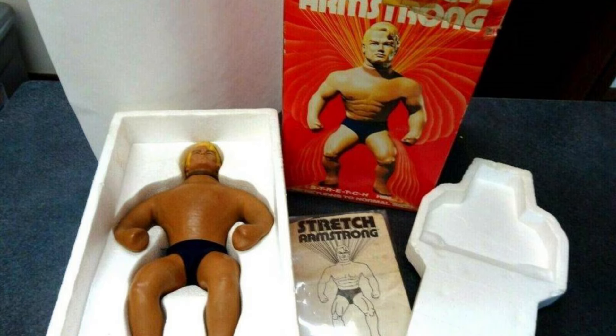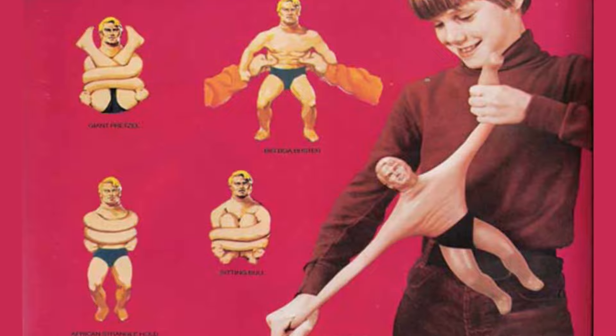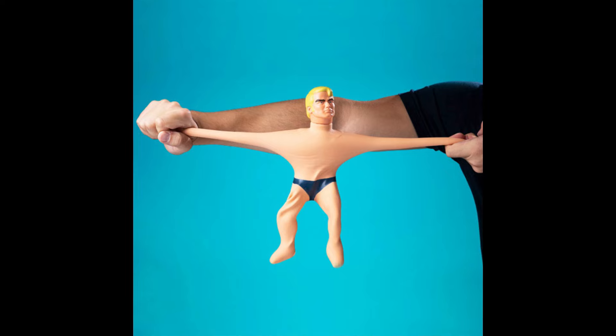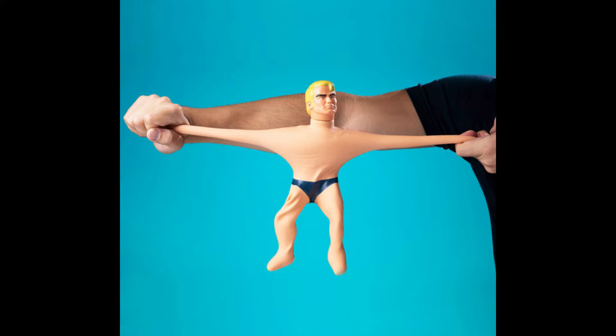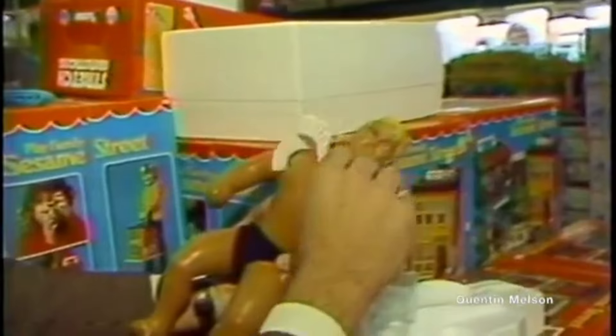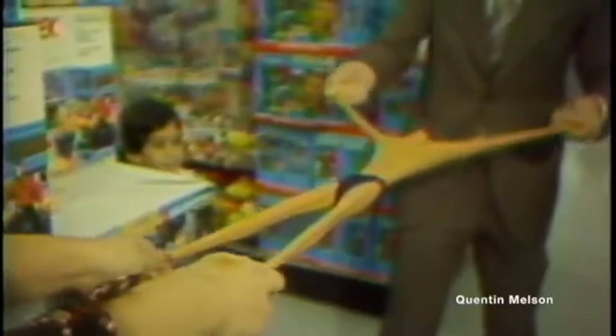Stretch Armstrong. This was a large, gel-filled action figure first introduced in 1976 by Kenner. Stretch Armstrong was made of latex rubber filled with a proprietary gelled substance similar to corn syrup, which allows it to retain shape for a short time before shrinking to its original shape. This action figure was shaped as a short, muscular man with blonde hair, wearing black trunks. The doll's most notable feature is that it can be stretched from its normal size of about 15 inches to 4 to 5 feet. If a tear does develop, it can be fixed with an adhesive bandage, and information on how to repair Stretch is provided in the toy's instruction booklet included in the original box.